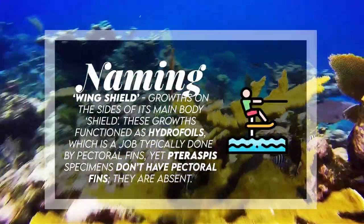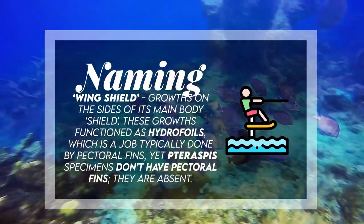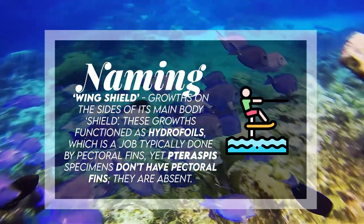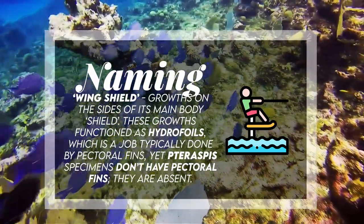Taraspis means 'wing shield,' and it gets its name from the growths on the sides of its main body shield. These growths function as hydrofoils, which is a job typically done by pectoral fins. Yet Taraspis specimens don't have pectoral fins — they are absent.